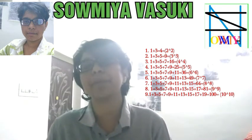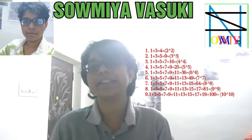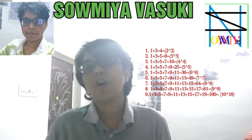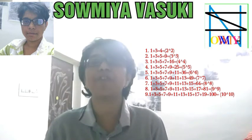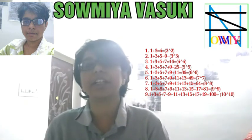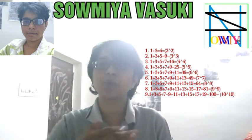1 plus 3 plus 5 plus 7 plus 9 plus 11 is equal to 36, and 6 squared is equal to 36. 1 plus 3 plus 5 plus 7 plus 9 plus 11 plus 13 is equal to 49, and 7 squared is equal to 49 — 7 into 7 is equal to 49. So, if we add that number of consecutive odd numbers, we get the answer as a perfect square.